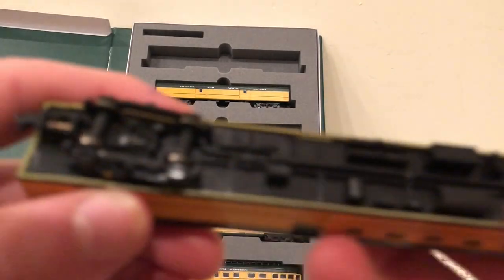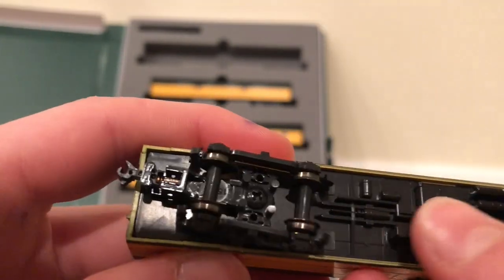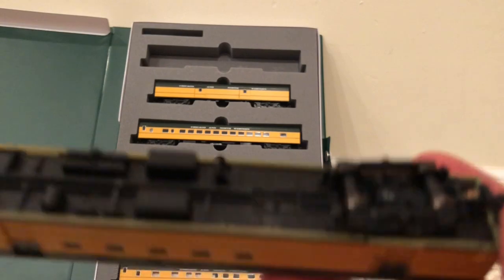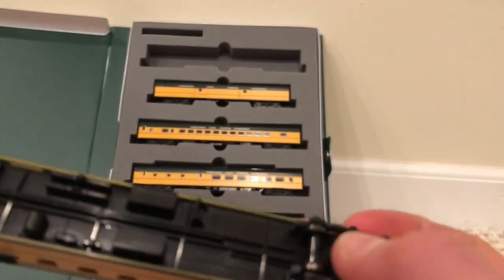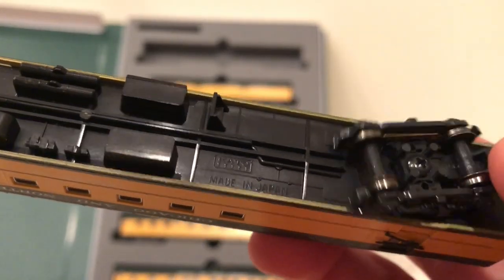Moving to the bottom, we see little generators, piping, tubes, and septic tanks for the bathroom — it all looks very nice. We have the Kato Made in Japan emblem. All the trucks have the capability to pick up electricity if you'd like to make it lighted — Kato does offer a lighting kit. You can see the little brass pickups there; they pick up from the wheels and transfer electricity into the car.